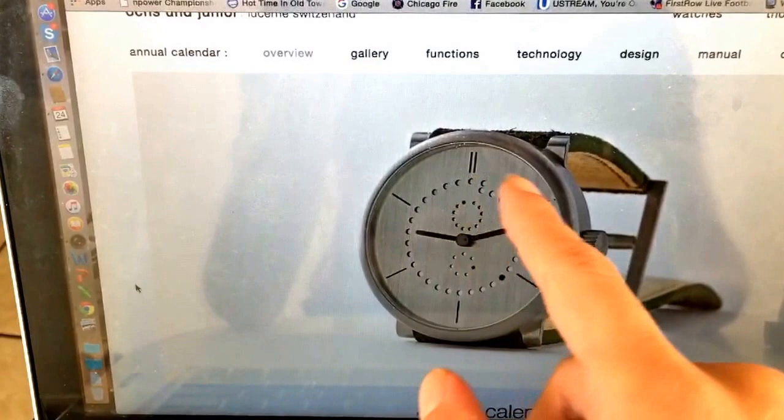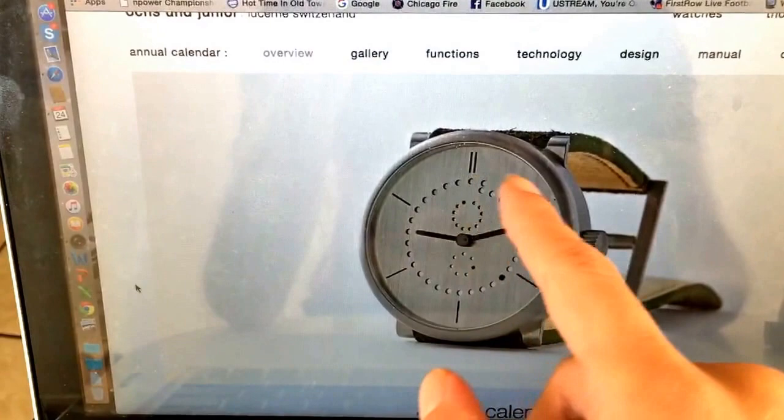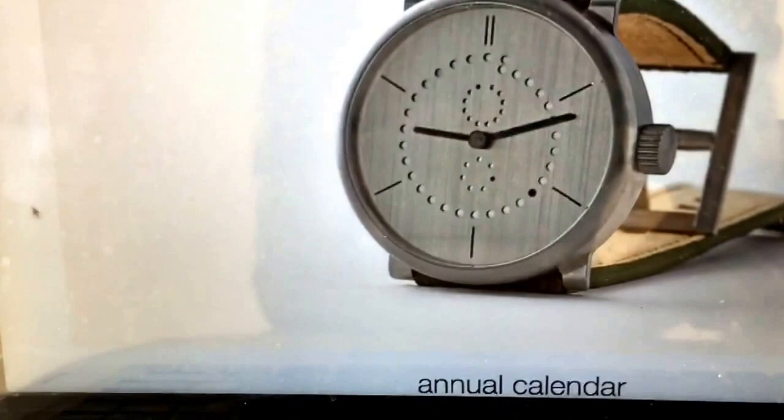That is, as most of you probably know, an annual calendar complication. I just really like the way this one was designed — a really cool and different look.